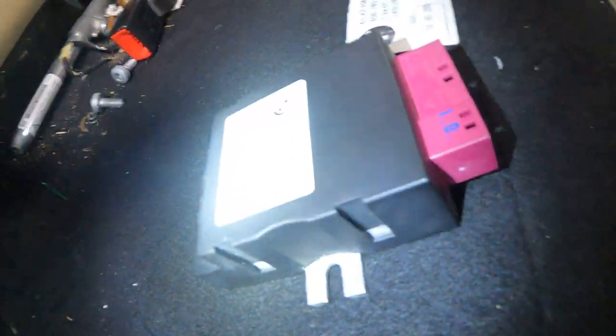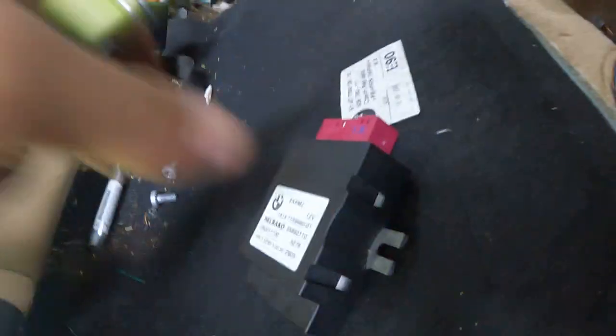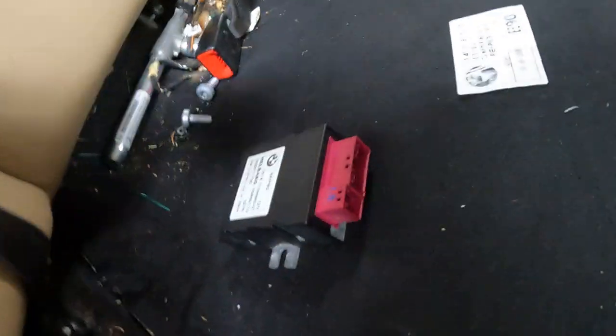The fuel pump control module — it's actually the first time I've seen this — it smells like it was on fire, very very strong. It's up underneath the rear seat, sits right there. Pull the seat back off and you can get to it. If it smells like it was on fire, that may be your problem. I'm going to change this and that'll take care of it.